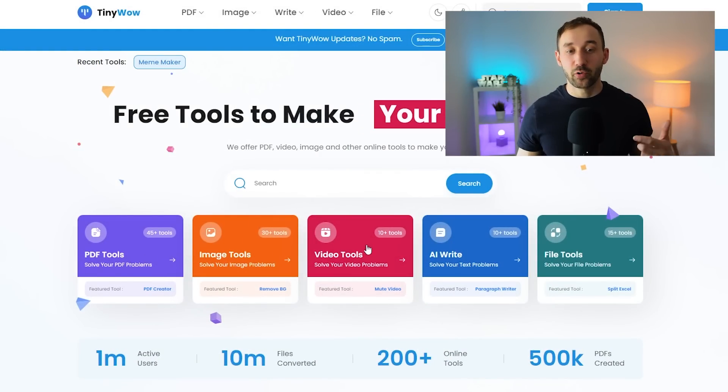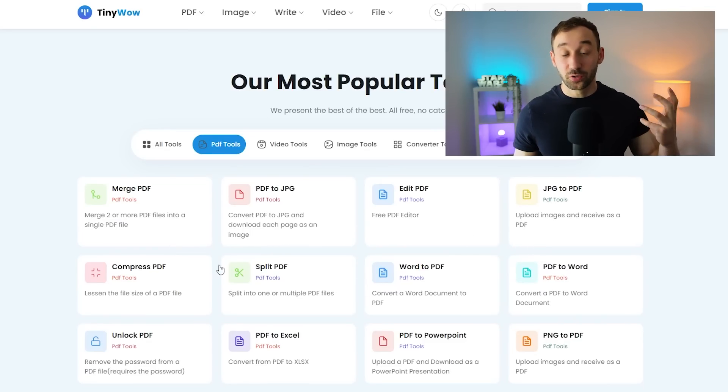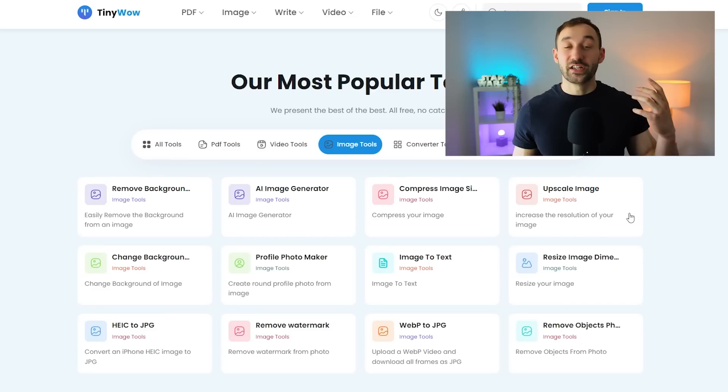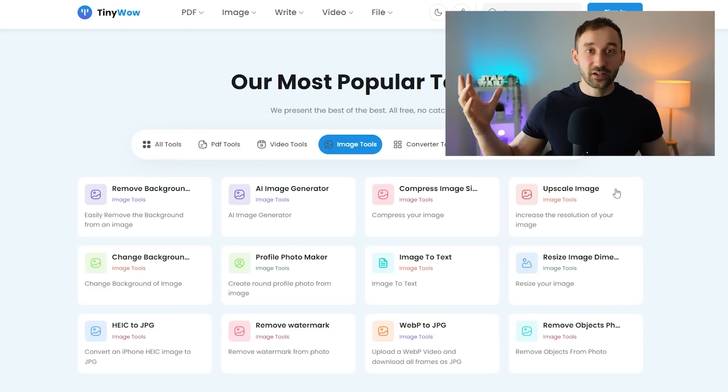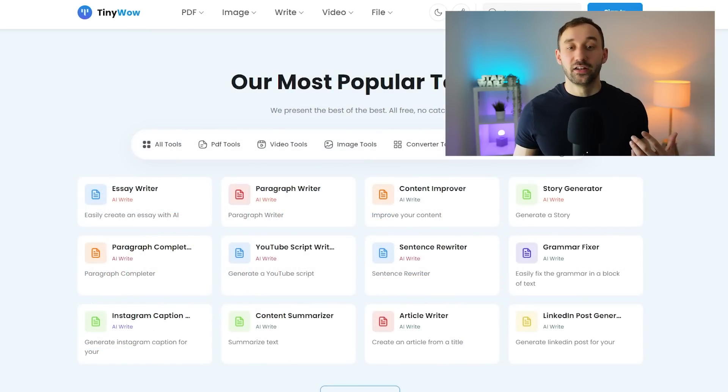Many of these are AI powered. For example, we've got 45 different PDF tools — so if you're working with PDFs a lot, or maybe sell digital downloads as well, that can be really handy. We've got over 30 image tools including background removers, an AI image generator, a way to compress your image size, and also an image upscaler, just to name a few. All of these tools on TinyWow are completely free — there's no catch to it. They've also got writing tools for paragraphs, essays, content, YouTube scripts, Instagram captions — whatever you can think of. TinyWow is definitely worth checking out; it doesn't cost anything and they've got an abundance of amazing creative tools.